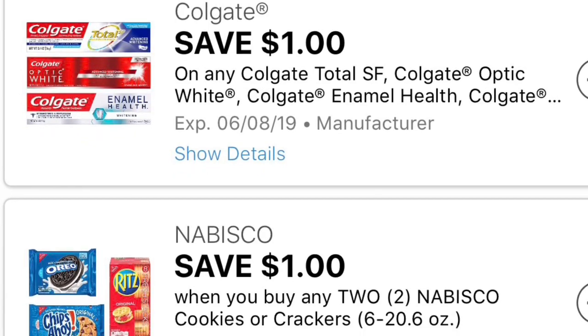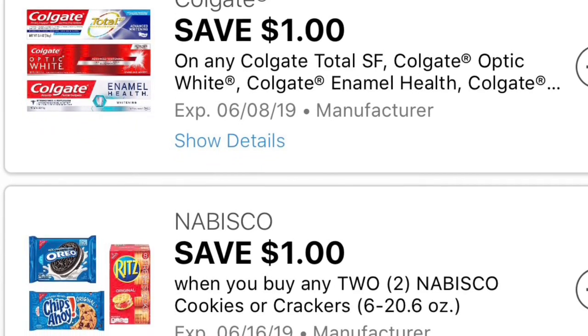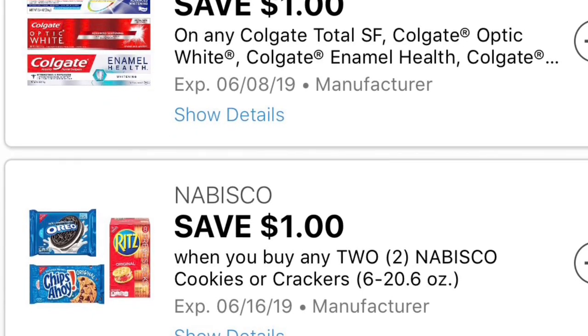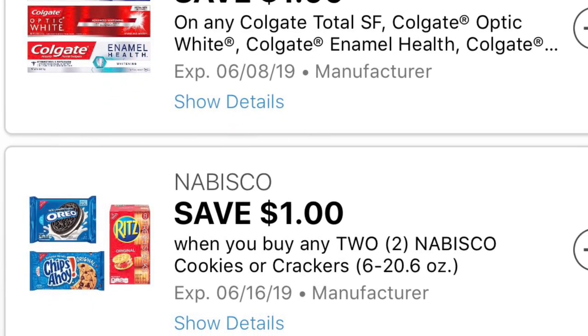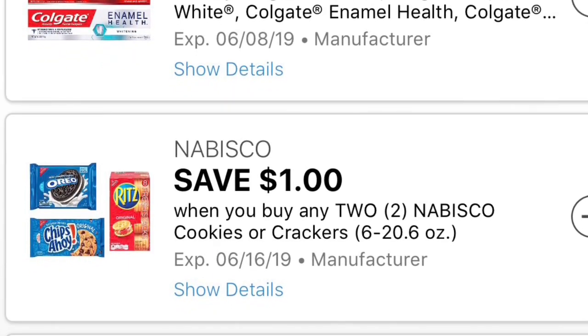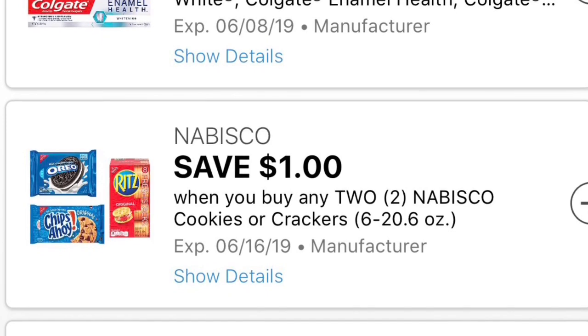Next digital coupon, we also got a dollar off on any Colgate toothpaste, and we also got a dollar off on any two of the Chips Ahoy, Oreos, or the Ritz cookies. They have to be the ones that are six to 20.6 ounces.